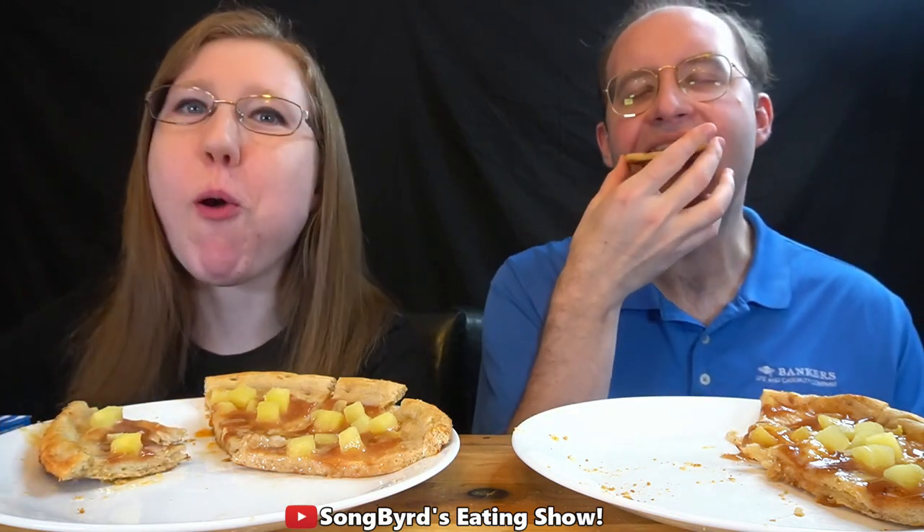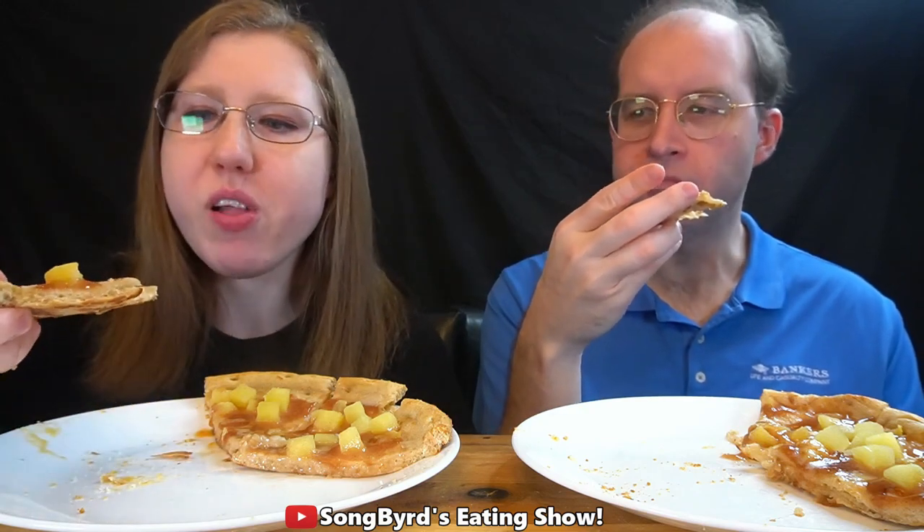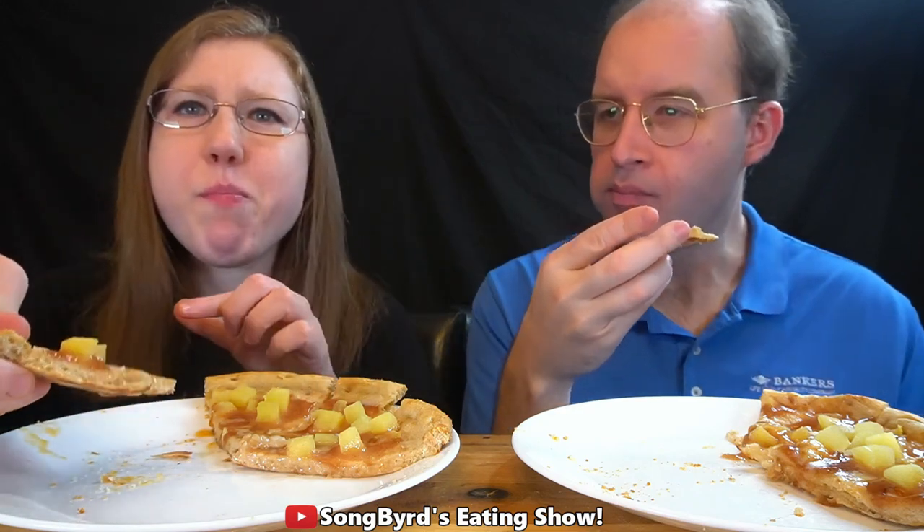Oh yeah, this one's better! It reminds me of apple pie right off the bat. The crust is a little bit flaky. It's kind of like one of those toasted strudels — you put the frosting on it and stuff — it's like an apple pie in pizza form. This is really good. I actually like this one.